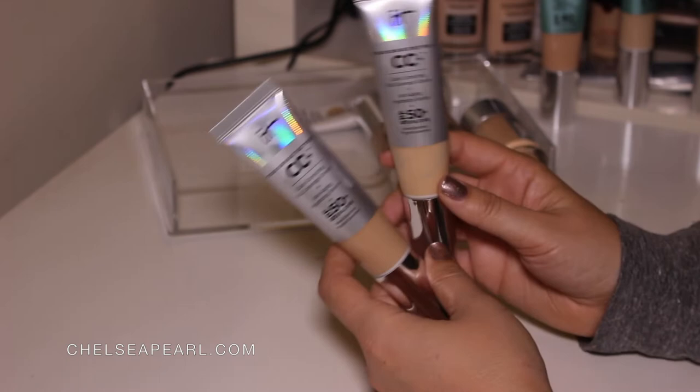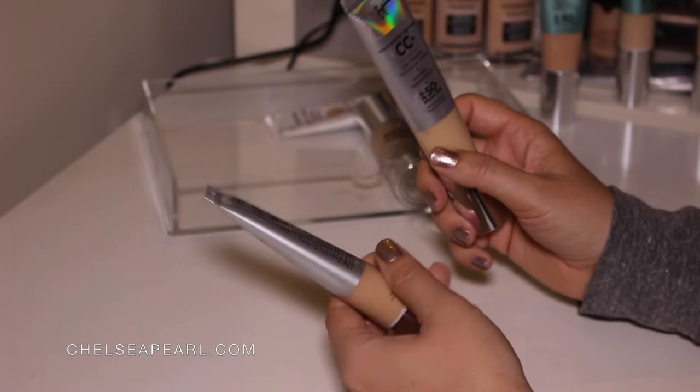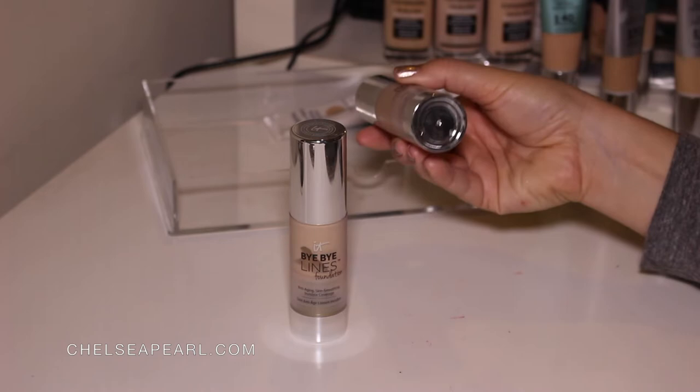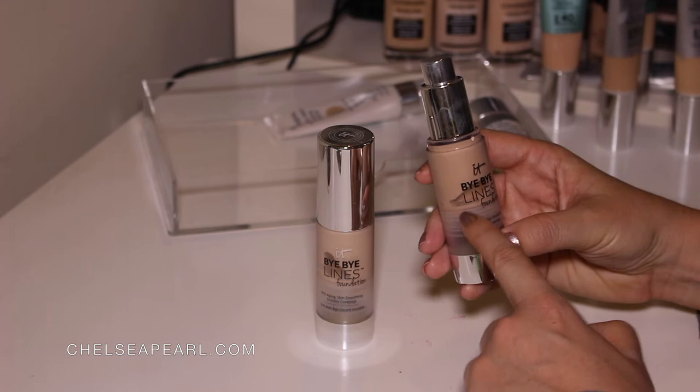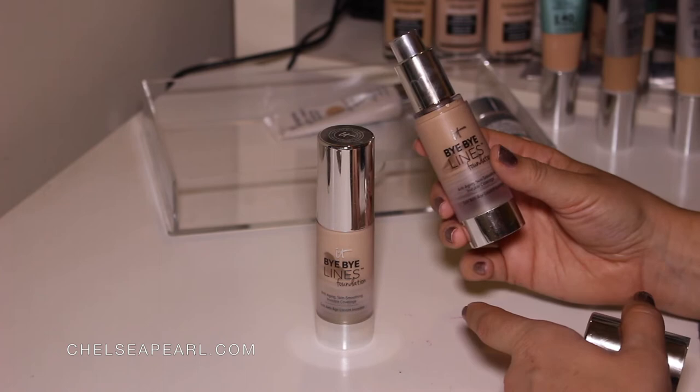This one's pretty much almost empty and this one is full too. Also from IT Cosmetics we have the Bye Bye Lines Foundation in the shades Light and Fair. I really love the packaging of this — it's one of those airless pumps that as you pump the product it rises from the bottom so you really get every last little bit out. I really do like this foundation. It's anti-aging, skin smoothing, and visible coverage.